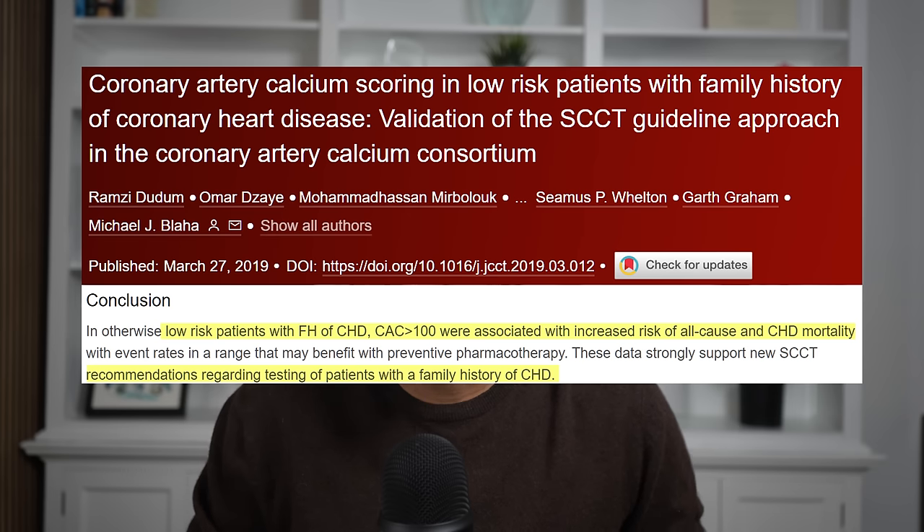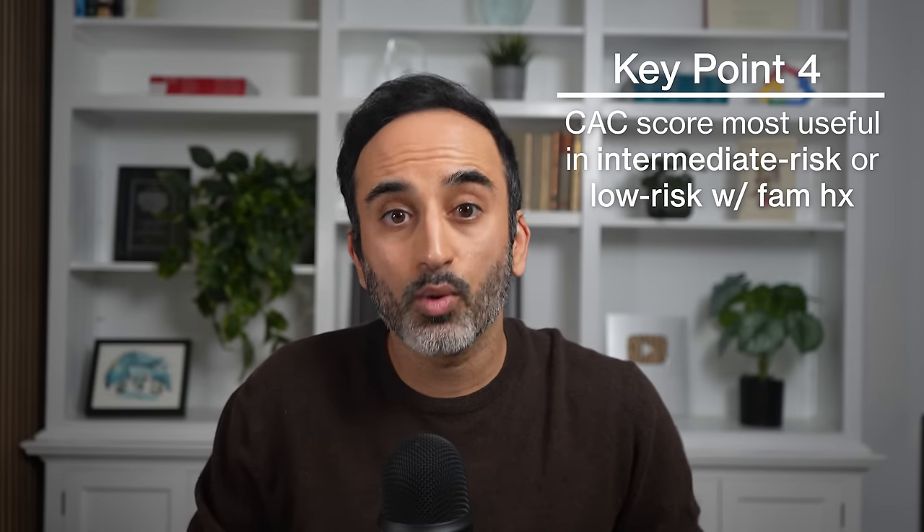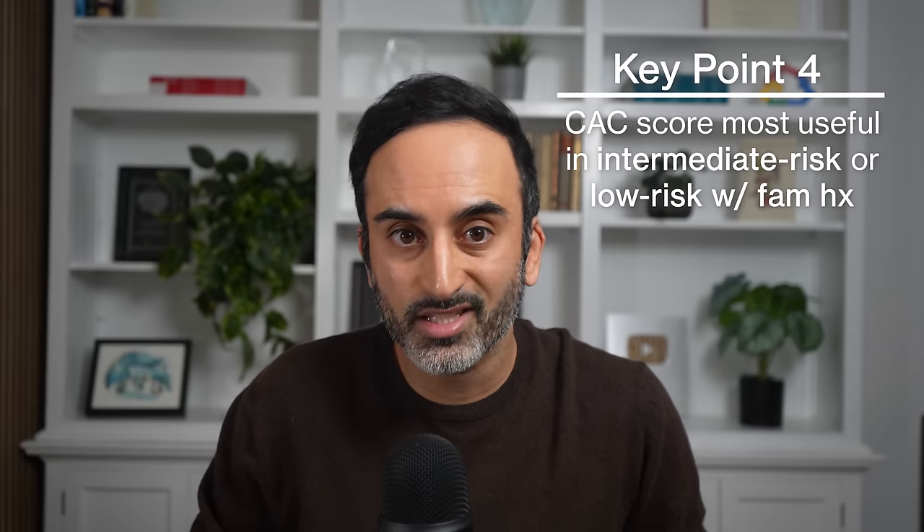In patients who are traditionally low risk, the vast majority are appropriately low risk. But if you have a family history of premature coronary artery disease, even if you're low risk, a calcium score CT is recommended because many will have plaque that puts them at higher risk. By better identifying those at higher risk, appropriate primary prevention can save lives. So key point number 4: a calcium score CT is most useful in people with intermediate risk, or low risk with a family history of premature cardiovascular disease.